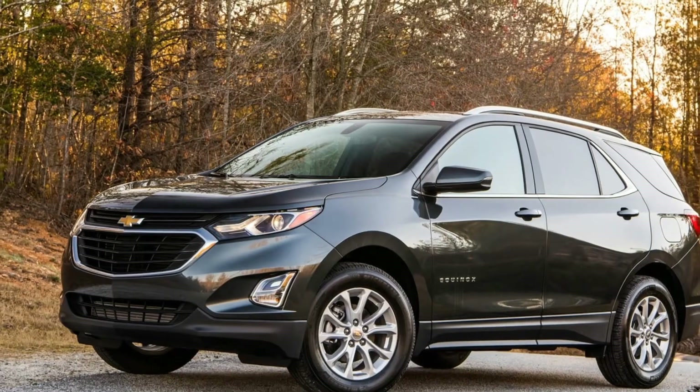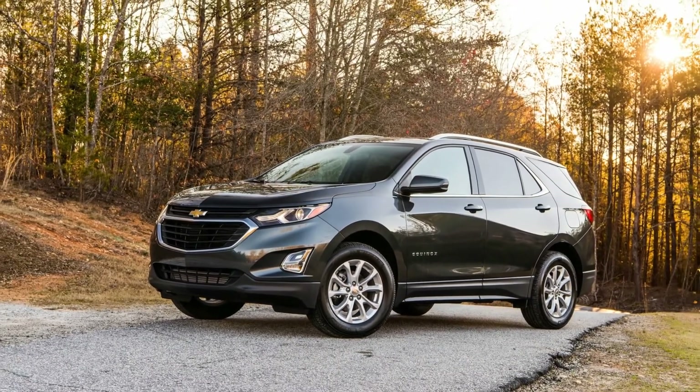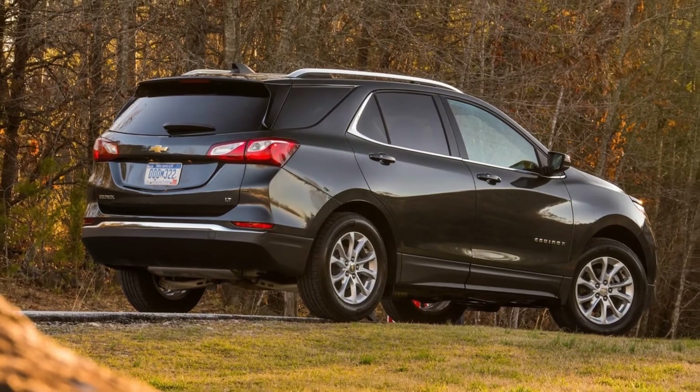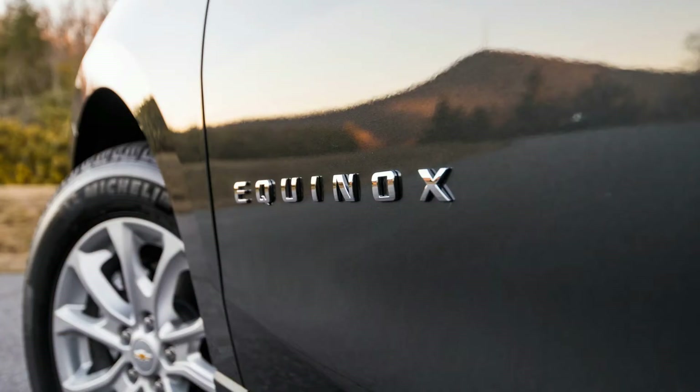Engine stop-start, a fuel-saving feature found in few competitors, is standard on the Equinox, and it's among the smoothest and least obtrusive of these systems we've sampled — a good thing, considering the only way to turn it off is to move the shifter to the L position.